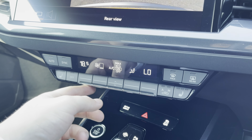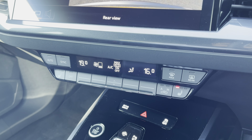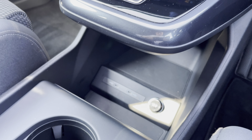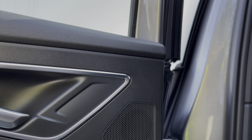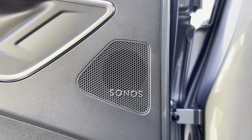The interior also boasts easy to use free zone climate control and heated front seats. In the centre console there is a floating gear shifter, a couple of USB type-C ports with plenty of storage, as well as a couple of cup holders, and underneath the central armrest there is plenty of storage too. The optional Sonos sound system provides a refined listening experience.